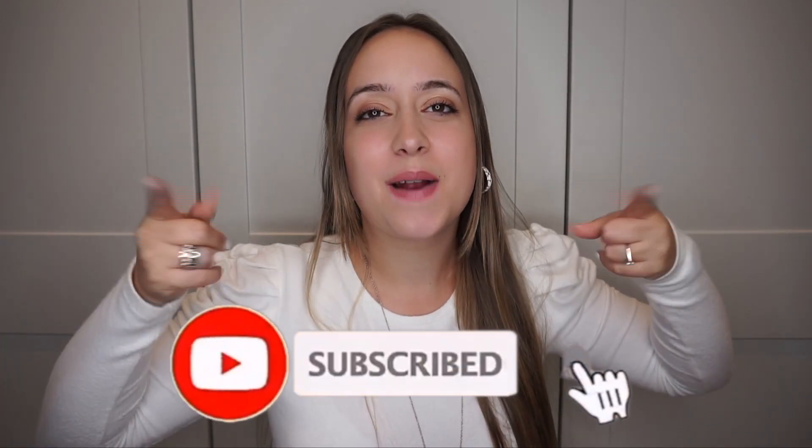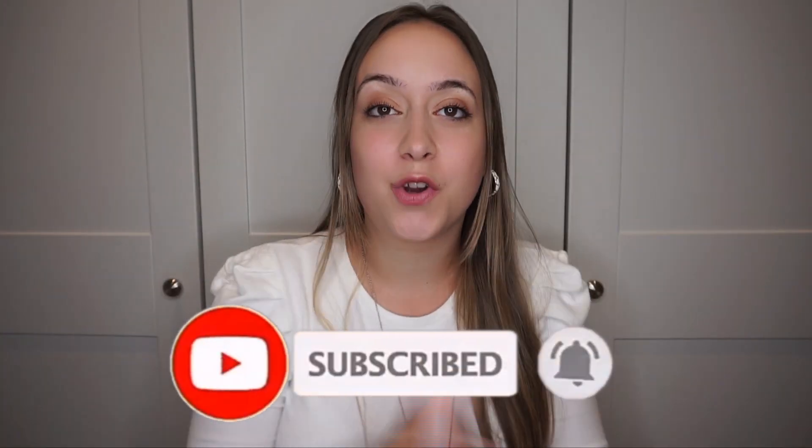Hey guys, welcome back to another video. My name is Patricia. If you're new to this channel, don't forget to subscribe and join my journey. If you're a returning viewer, welcome back. In today's video, I'm going to be doing a haul of bits and bobs I bought for this autumn, which I'm super excited to show you guys. Thank you so much to everyone who sent me their ideas of places they'd like me to do hauls from.